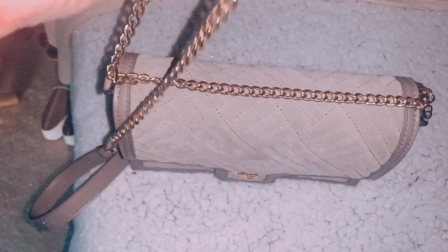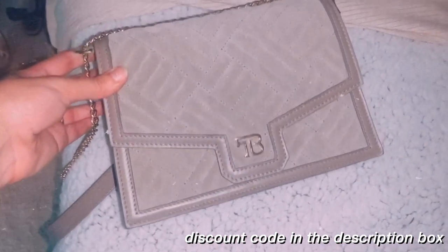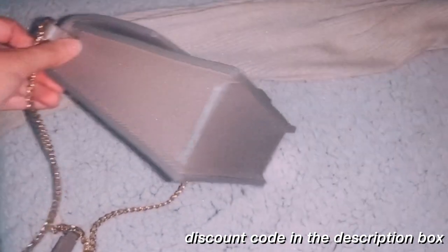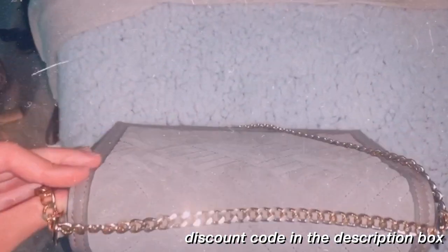I'm not exactly sure how to describe it, but I just think this is such a beautiful bag that you can dress up or dress down. It really goes with so many outfits because it's a nice neutral color. I really wanted to pick something neutral that would go with a lot of different things.